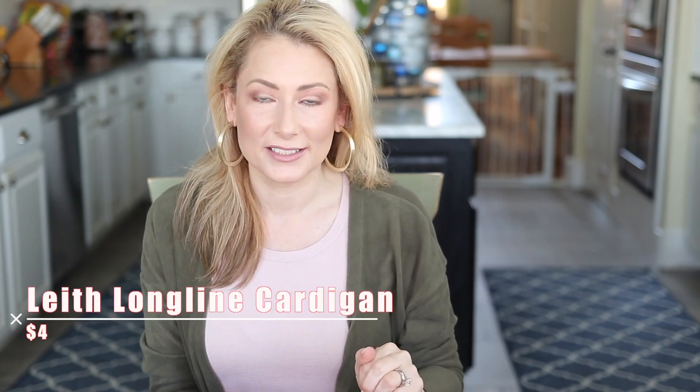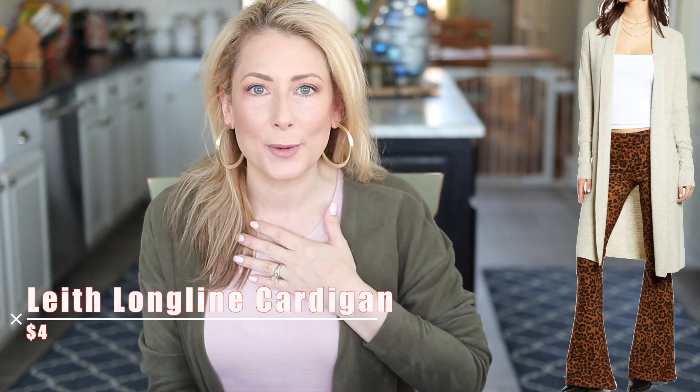Number three is another cardigan — you like your cardigans! This is the Leith longline cardigan, also surprisingly still available, not in all the colors from the Nordstrom anniversary sale but still around. I'm not a fan of shorter cardigans; a longer cardigan elongates the body and makes you look a little thinner — that's the goal anyway. This has been a favorite for a lot of years and I have a feeling we'll see it again in the anniversary sale in 2020.